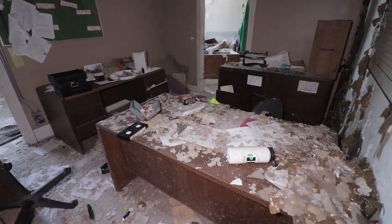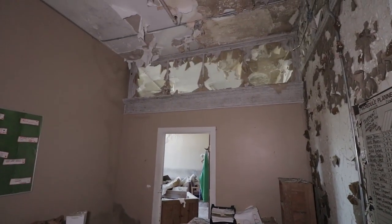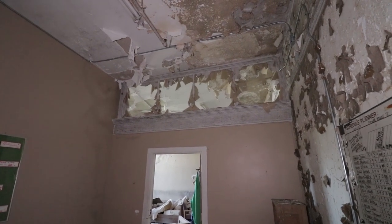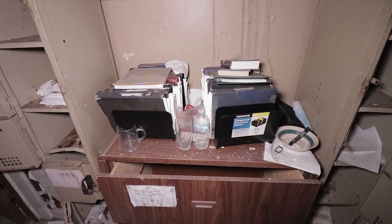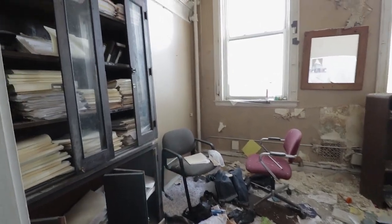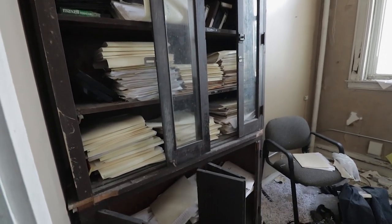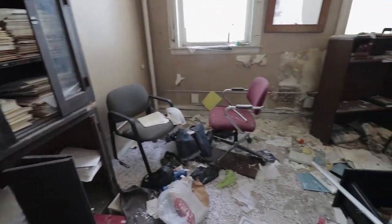These are all offices. Look at that transom — that's huge, that's the window up there above the door. There's a lot left behind in here; there's even stuff in the lockers. All the patient files are in here.